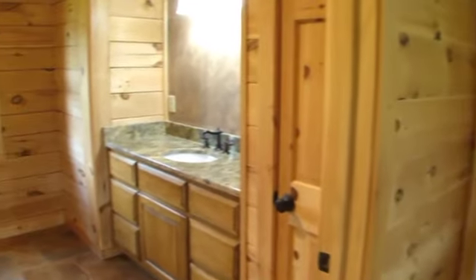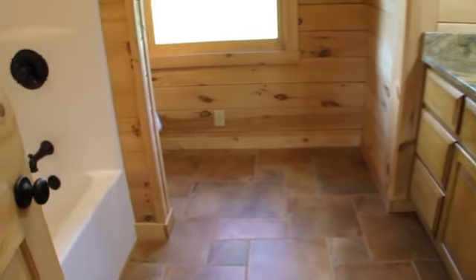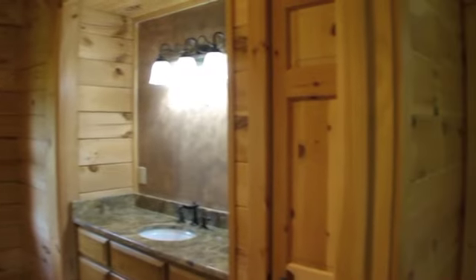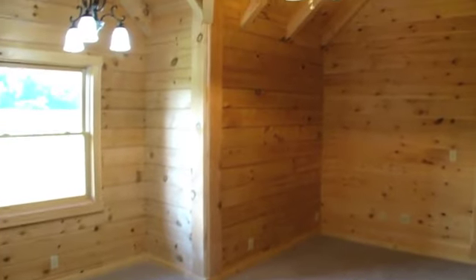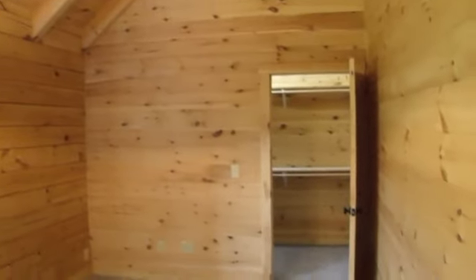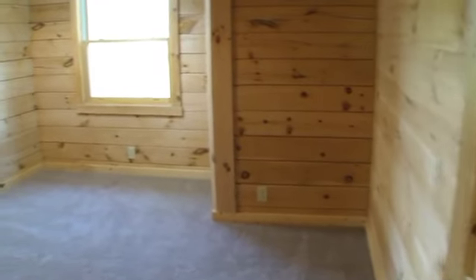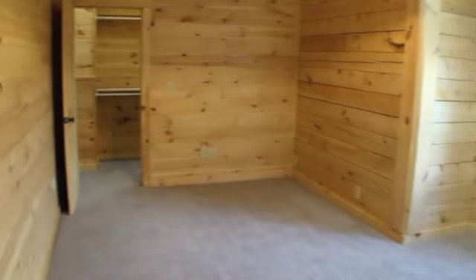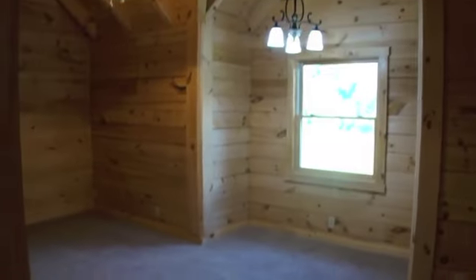Another full bathroom with ceramic tile flooring, a shower tub, and granite vanity tops services the two carpeted bedrooms and bonus room above the garage. Each large room features a large walk-in closet. The bonus room has dual ceiling fans and is big enough for an upstairs den or playroom.